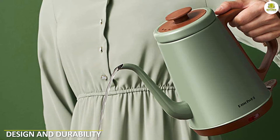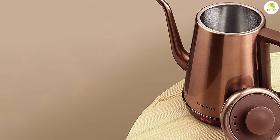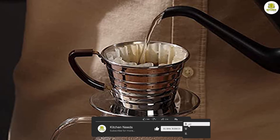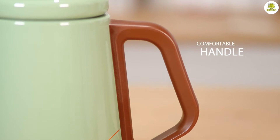Design and Durability. First, let's talk about the design and durability of the electric kettle. This kettle is made of high-quality stainless steel, which means it is durable and long-lasting. The gooseneck spout is designed for precise pouring, making it perfect for brewing coffee or tea. The handle is ergonomically designed for comfortable grip and easy handling.